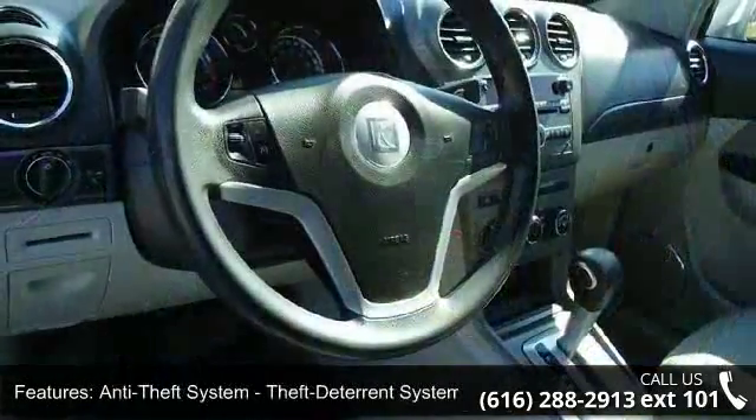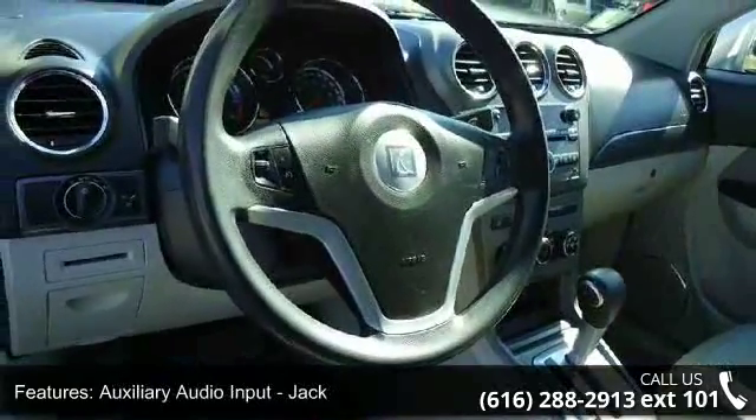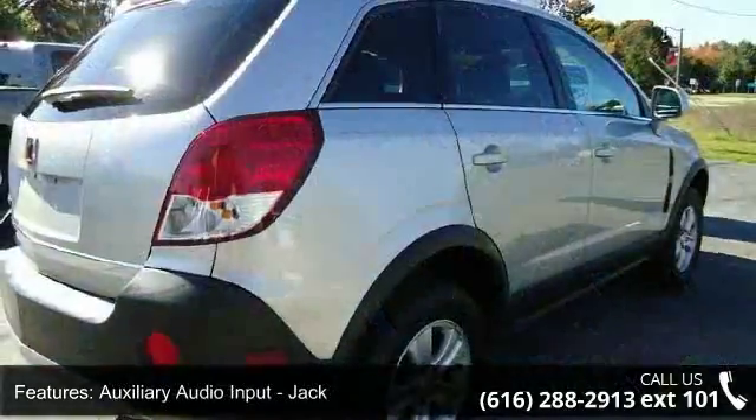Child safety door locks, child seat anchors, cruise control, crumple zones front and rear.